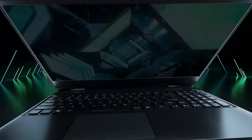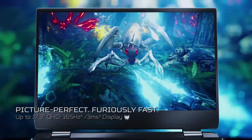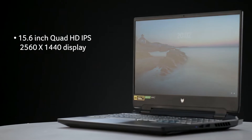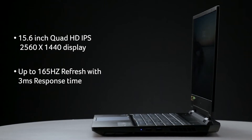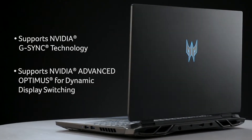For those who believe only in what they see, it features a Quad HD display with DCI-P3 color gamut, a high-refresh 165 Hz panel, and quick response time to keep your gaming fluid and fast-paced. The 15.6-inch Quad HD IPS 2560x1440 display supports up to 165 Hz refresh with three milliseconds response time, NVIDIA G-Sync technology, and NVIDIA Advanced Optimus for dynamic display switching.